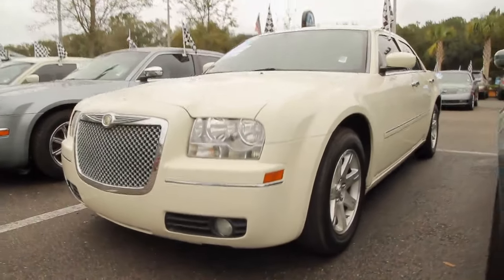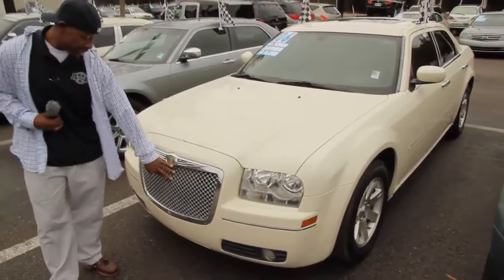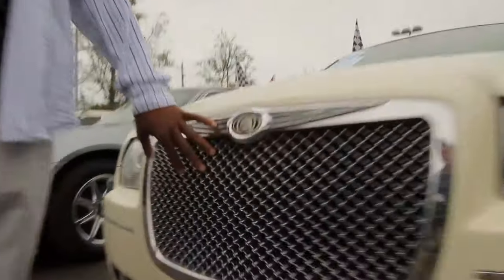It's fully equipped with the alloy accents. You got a full aftermarket Chrysler Bentley grill on it as well.